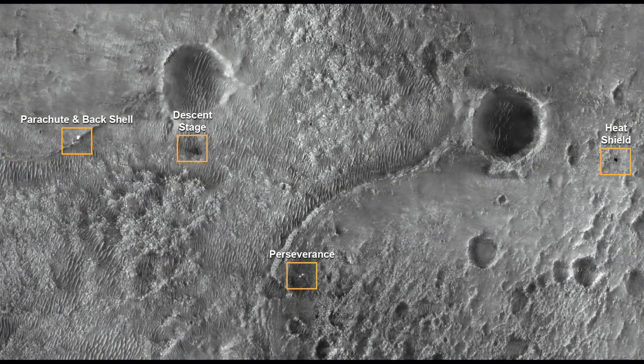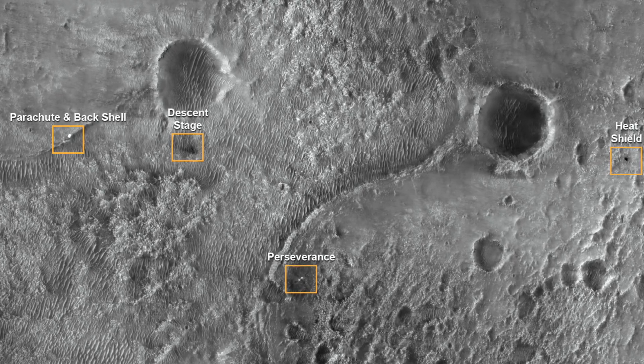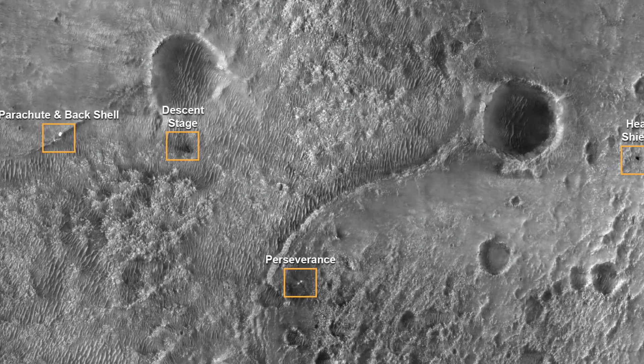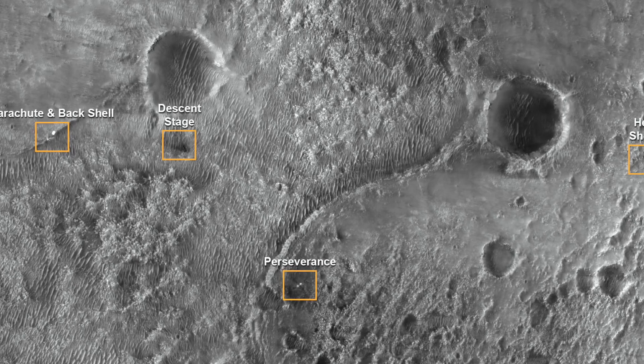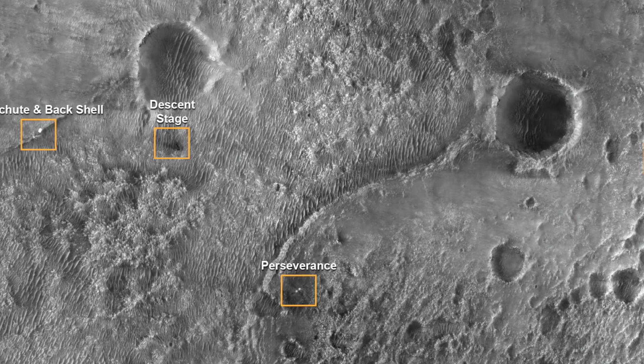However, an official map that was uploaded to NASA's website shows that this is unlikely to be the case, as the heat shield and other parts of the landing system landed far away from the rover, and in the image we can see this strange object appears to be fairly close.